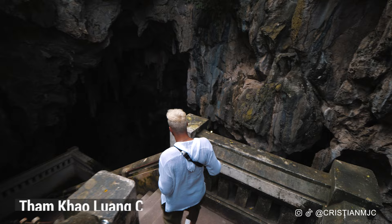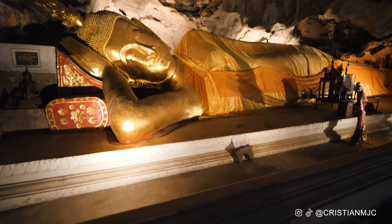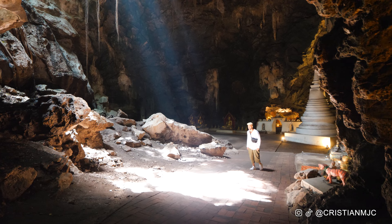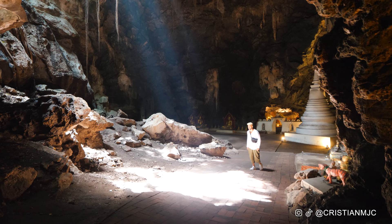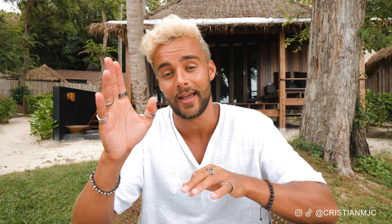Number four in Pechaburi is to visit Tham Khao Luang Cave. This was a favourite of the kings to come and meditate, especially when training to be monks. There are many different Buddha statues within the cave, including a reclining Buddha which is stunning. There are also two skylights, and it's these skylights that really make the place special — if you come at the right time, sunbeams shine through and you can get an incredible photo. The caves in Thailand are an absolute must-visit, and this one you absolutely have to add to your list.